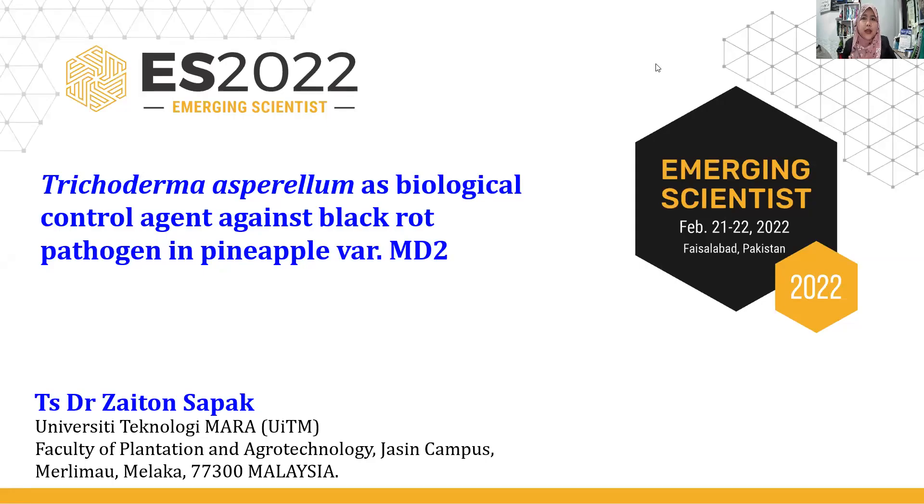Hi, everyone. My name is Dr. Zaitun Sapa from the Faculty of Plantations and Agrotechnology, University of Technology Mara, Malaysia. Today I'm going to share my research findings. This research is entitled 'Trichoderma asperellum as a biological control agent against black rot disease in pineapple variety MD2.'